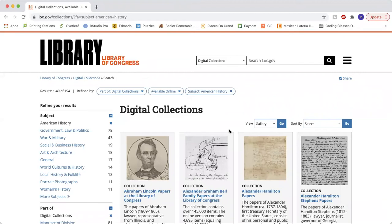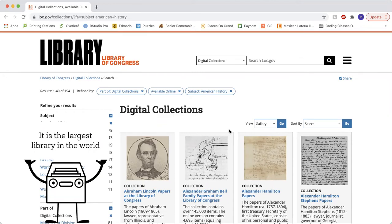At first glance, the Library of Congress may seem complex, but once you get to know them, you will find out that they have more to offer than any other database, because it's more than just that. It's the largest library in the world.